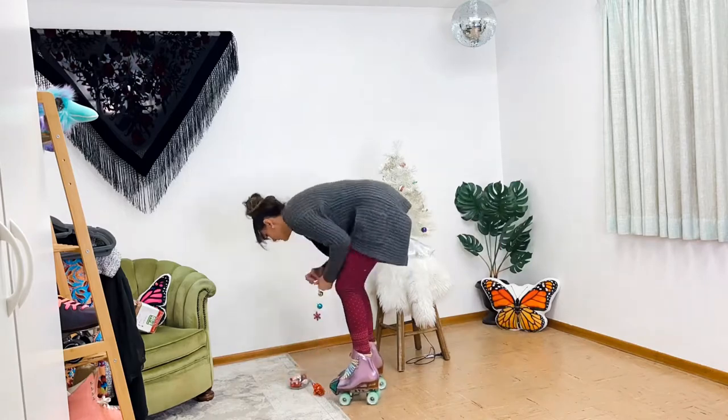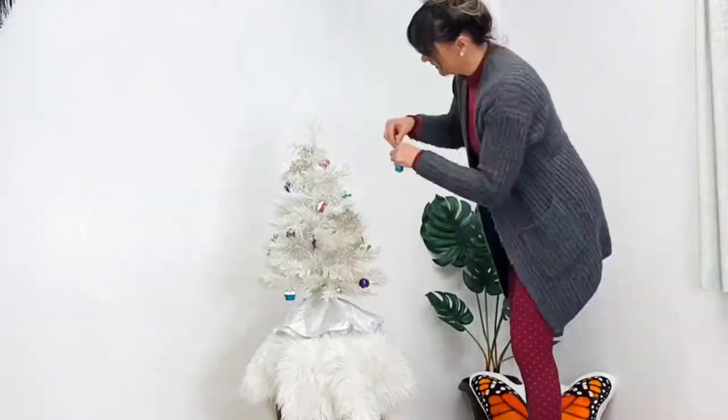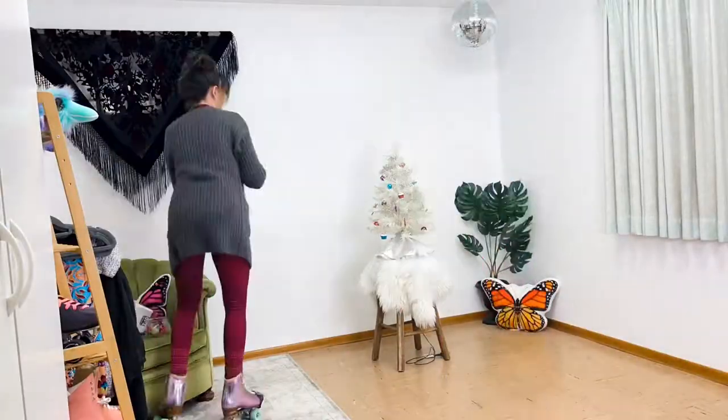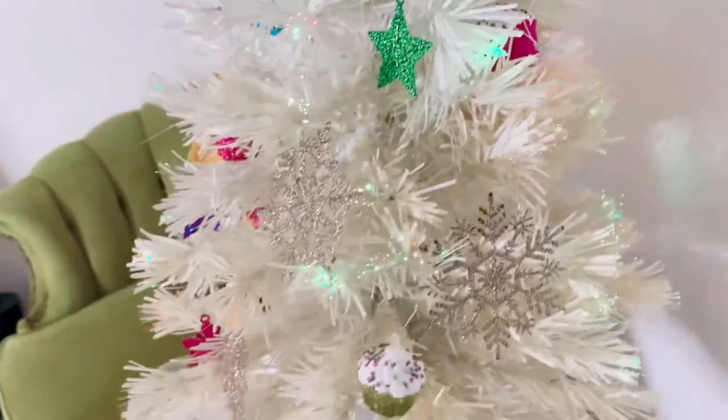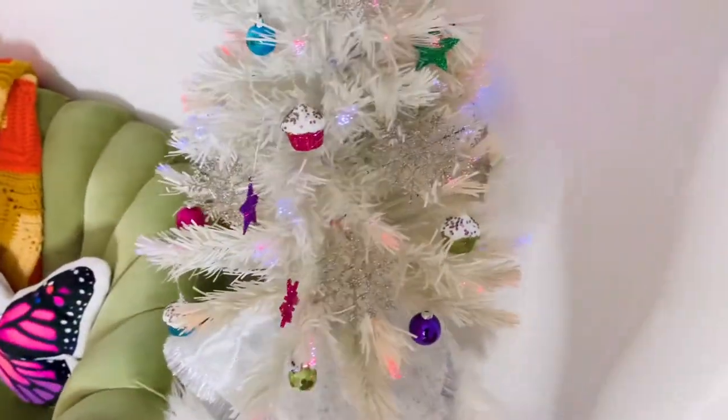What is your favorite Christmas tree theme? I really want to do a pastel goth one in the future. I actually have black mini bulbs for this one but I haven't come across them yet. We also have a little star, so when we decorate as a family hopefully soon, I'll come across them.